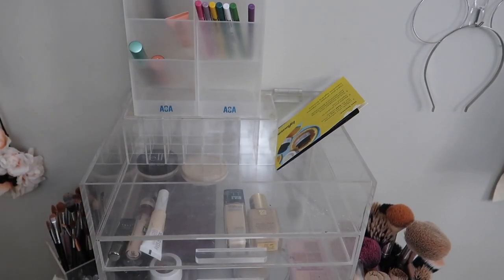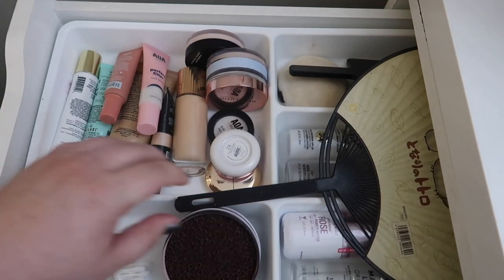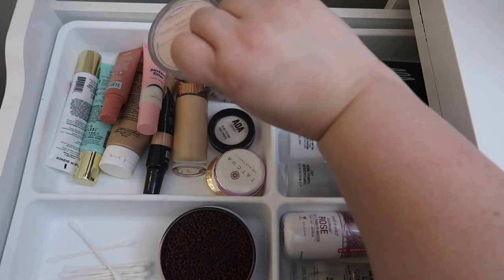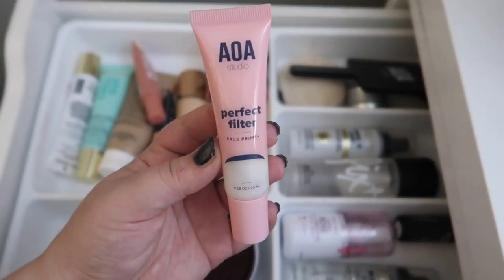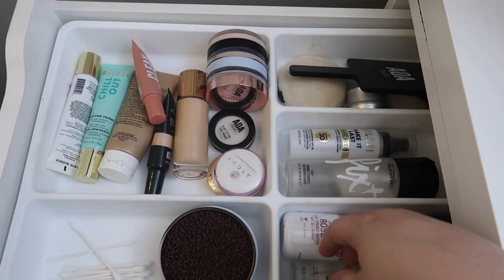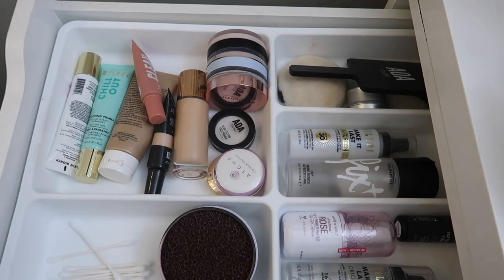I'm going to go ahead and move those products back to where they belong in my makeup collection, and we'll be back to shop my stash. For primer, I already have a putty-esque primer so I don't think I should pull out another one. Let's bring in this AOA Studio Perfect Filter Face Primer — it's a silicone-based blurring primer. I keep my setting sprays in here and just pull them out whenever I need them, so I think we're good for this drawer.